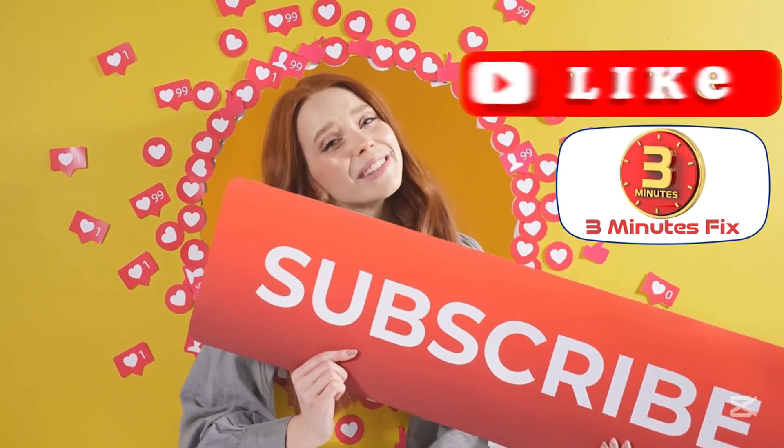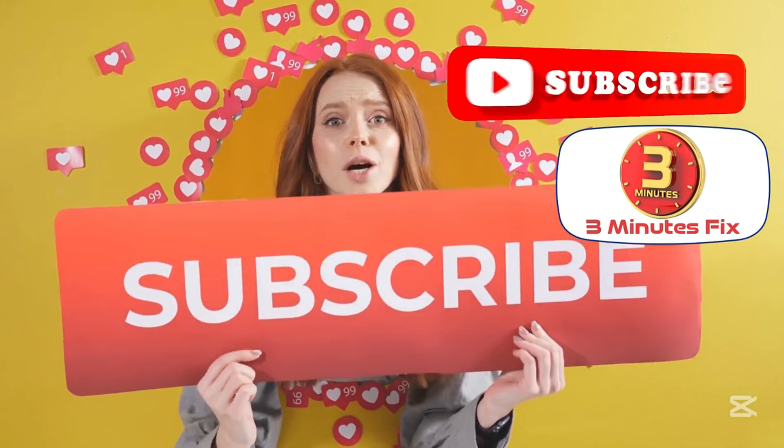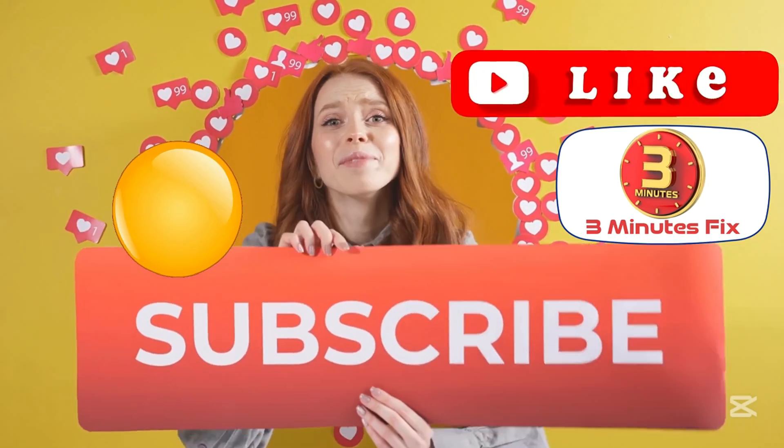Before we continue, if you're finding this tutorial helpful, don't forget to subscribe and hit the Like button for more tech tips.